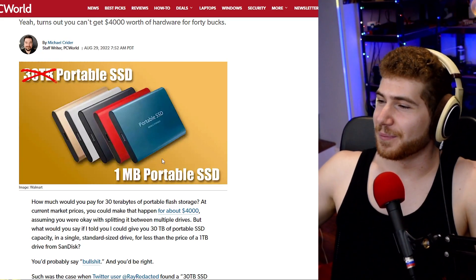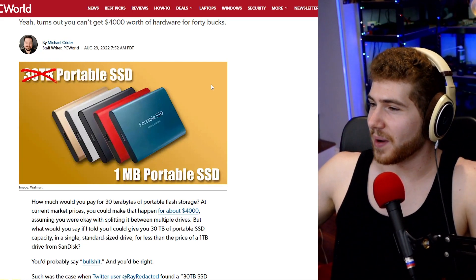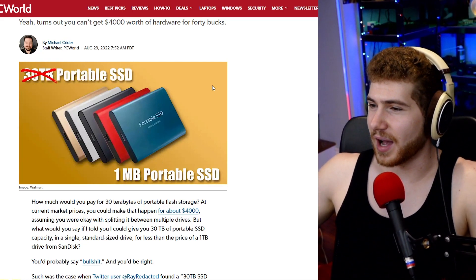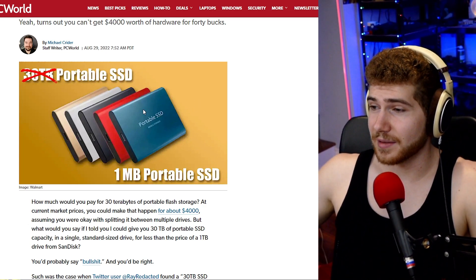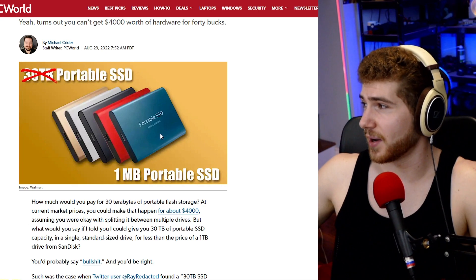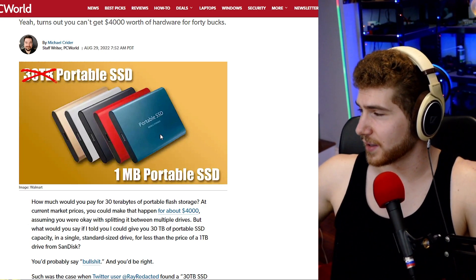Stay away from drives that just don't have any sort of brand image behind them, and from places that sell these things that might not be very highly regarded. I'd be a lot more comfortable buying on Amazon, for example — I trust them more to verify their products, and if something goes wrong or the product isn't as described, I trust Amazon to give me my money back. So you want to be careful buying random drives from random places on the internet.